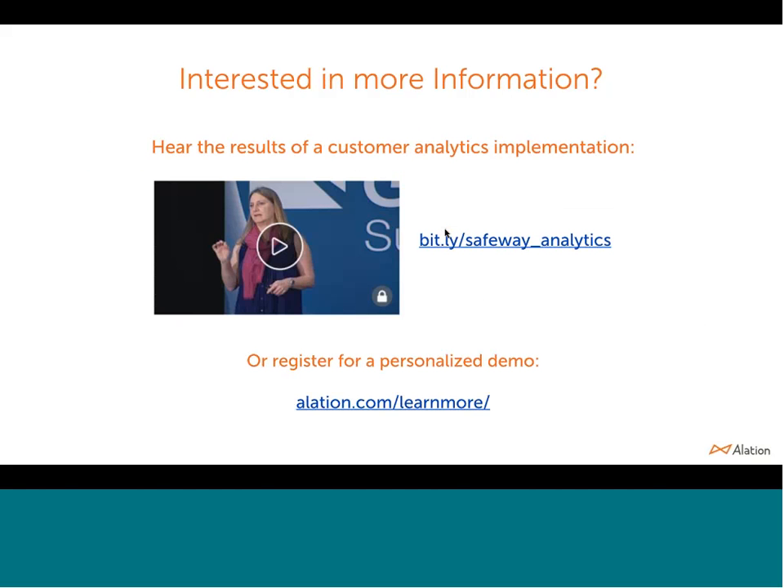Obviously I'm a spokesperson for the company, so I'll say lots of nice things about data catalogs. But if you want to hear directly from a customer, Christy Allen at Safeway runs a team of analysts and has a really cool story about a time when she needed to beat the clock to deliver a marketing experiment, and how her whole team used Alation to collaborate and turn around really quickly on that project. You can follow this bit.ly link to check that story out, or if you want to hear how Alation could bring a data catalog into your organization, we're happy to set up a personalized demo.